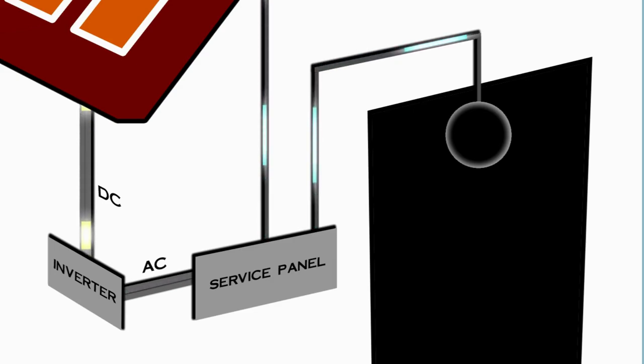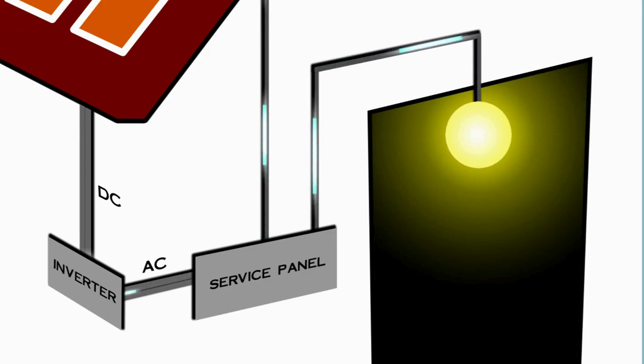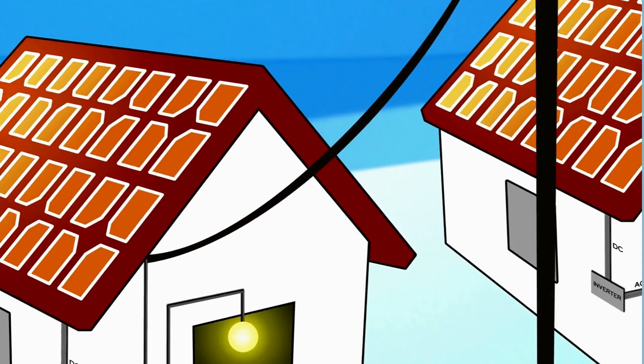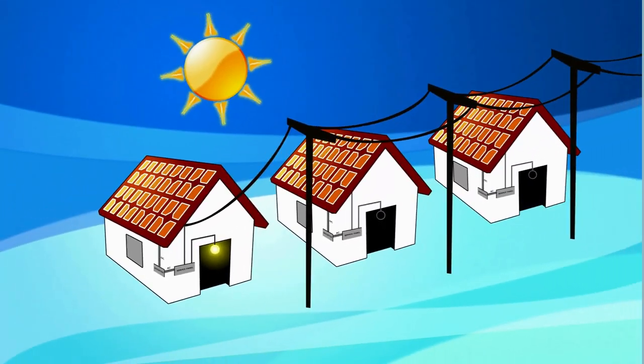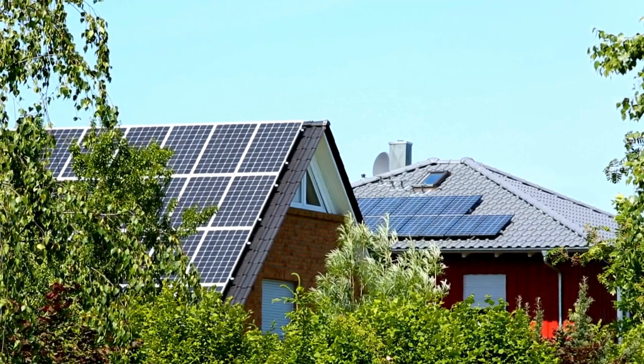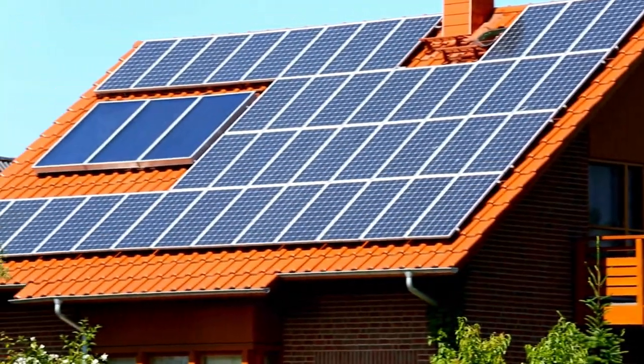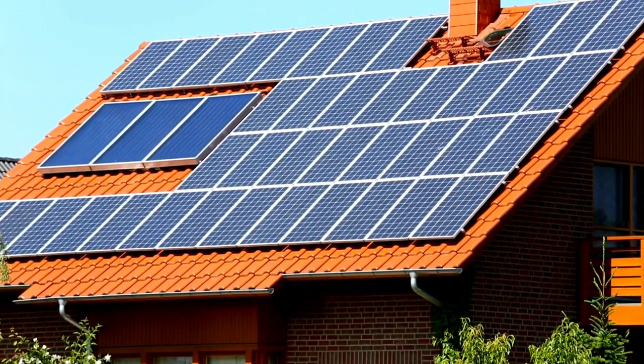This makes it compatible with the electrical grid or for use in homes and businesses. During daylight hours, solar panels capture sunlight and convert it into electricity. This electricity can power homes, businesses, and even entire communities with clean, renewable energy.